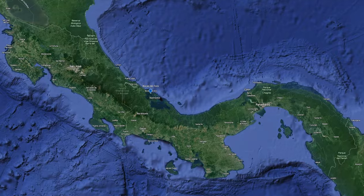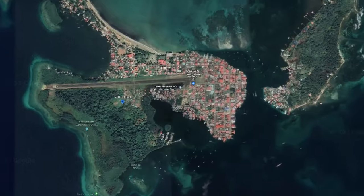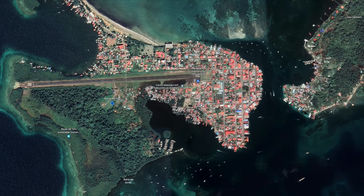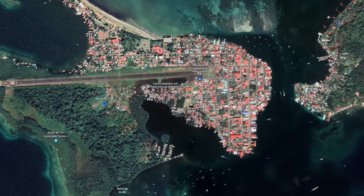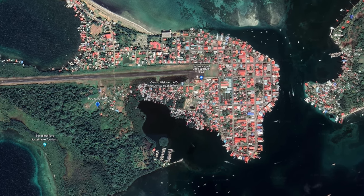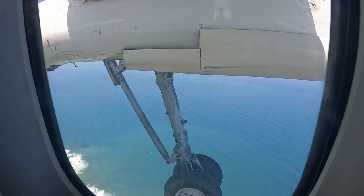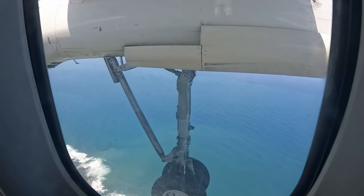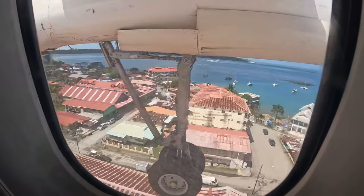A fun fact about the airport at Bocas del Toro is that it's one of the few airports in the world where planes take off and land over a body of water, namely the Caribbean Sea. This unique feature adds to the stunning scenic view for passengers arriving and departing. After roughly an hour into the flight, the landing gear was extended as we made our final approach towards the island. The landing was breathtaking, just passing over the house roofs before touching down.